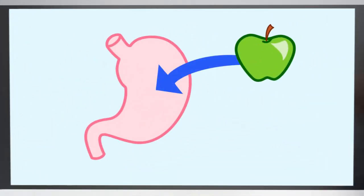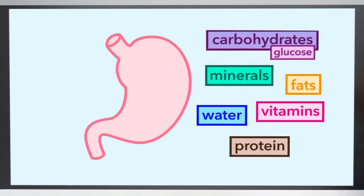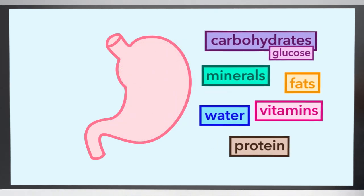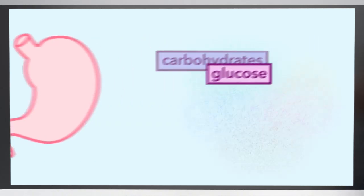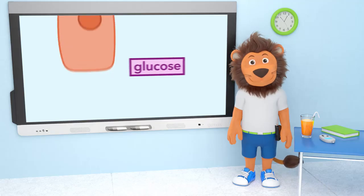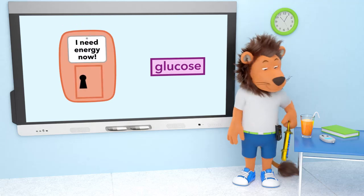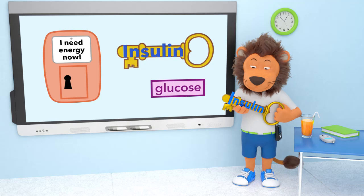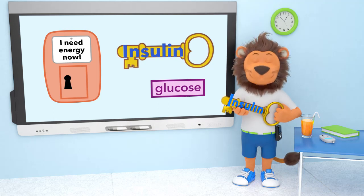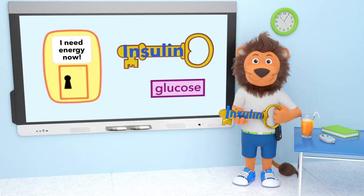When you have something to eat and drink, your stomach churns it all up and breaks it down into all sorts of important nutrients, including the glucose we need for energy. We need insulin — insulin is the key that will move glucose into the cells, and then our body uses the cells to give us energy.